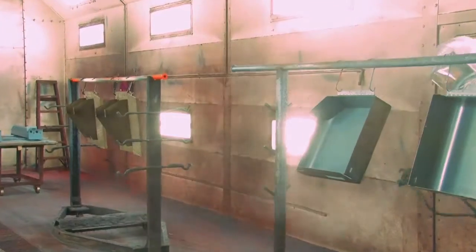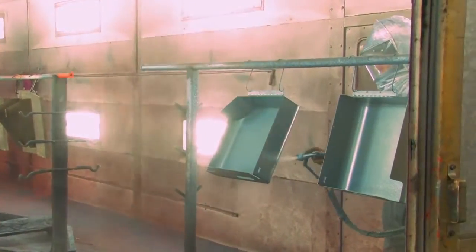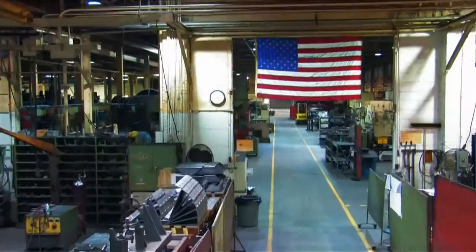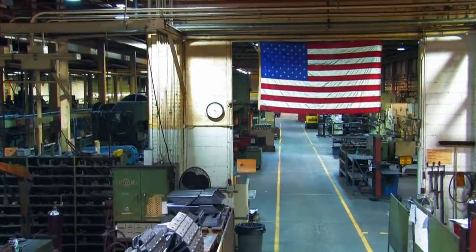Dating back to 1917, Do-All Sawing Products has been making the products that customers trust for generations. And their manufacturing facility in Savage is where all the magic happens.